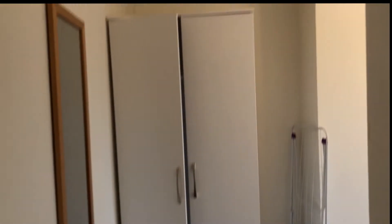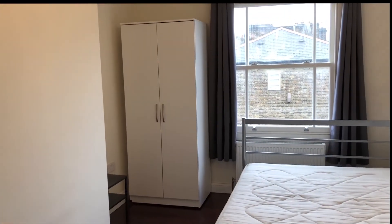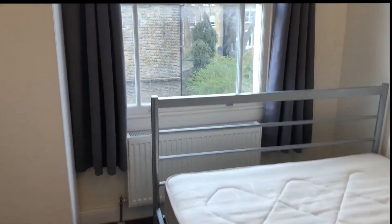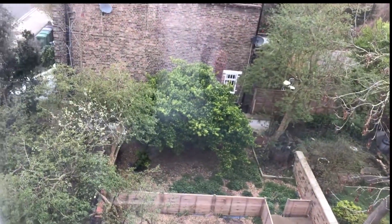Here we are in the largest bedroom — standalone wardrobe, mirror, clothes rack, another bed, another wardrobe, and a desk. Outside here we have another view, more onto the garden — very nice and very green.